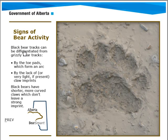The difference between black bear and grizzly bear tracks comes down to the toe pads, which form an arc, and the claw imprints. With black bear tracks you'll notice there are no claw imprints, whereas the grizzly bear will leave distinct claw imprints.